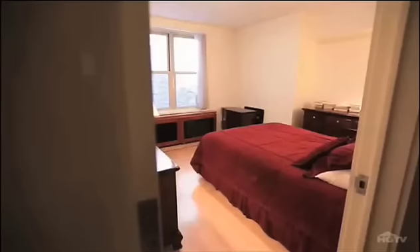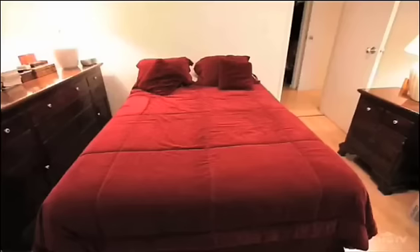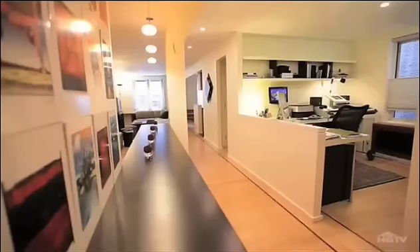Seamless renovations are much easier in a post-war apartment. We took out all the interior walls and kind of re-figured where we wanted to set up the bedrooms towards the back where they'd be quiet, and have our entertaining towards the front. It's beautiful — we've made it our own.